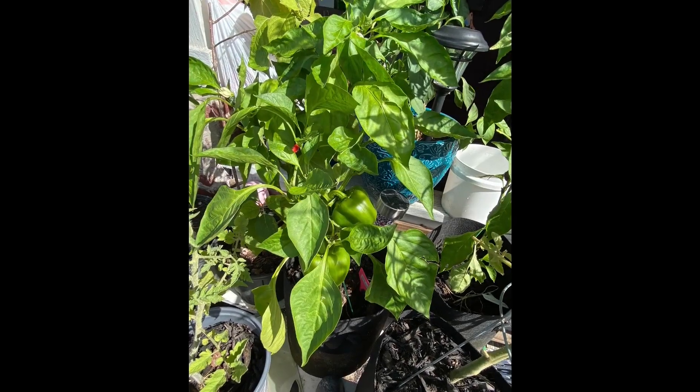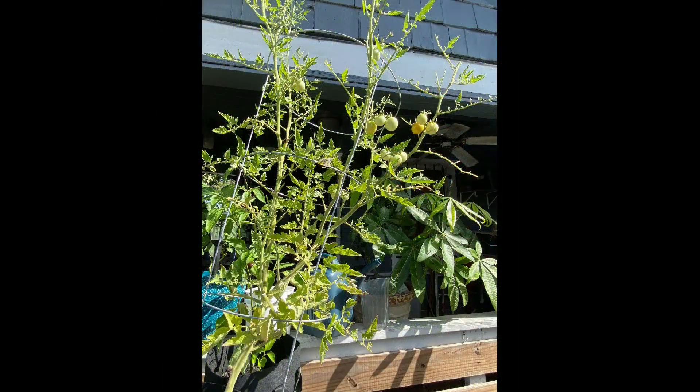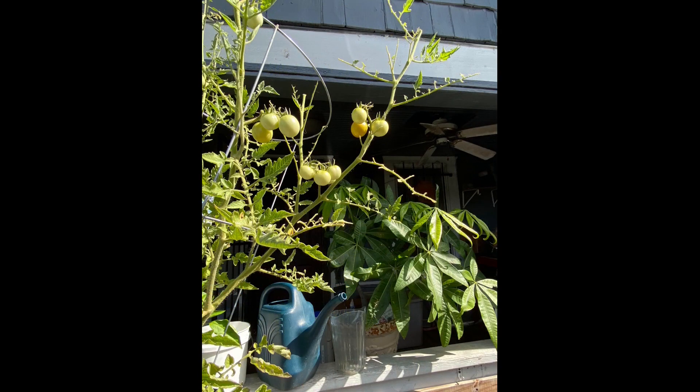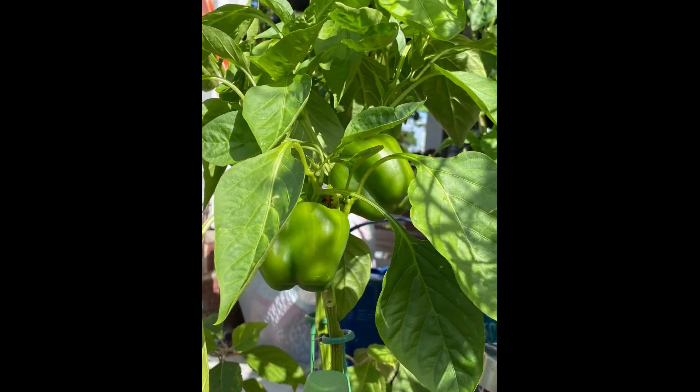Dell is a new contributor to our community from the Houston area. Dell sent a couple examples of the tomatoes and overwintered peppers from the container garden. This is Dell's third year gardening and the containers are producing really well. Dell, welcome to this community and thank you.